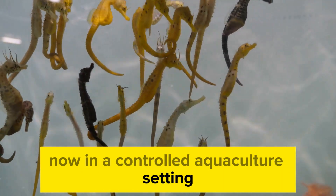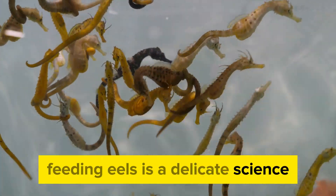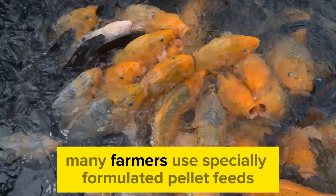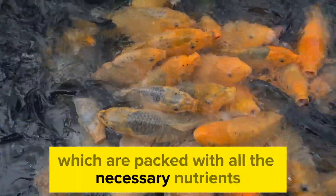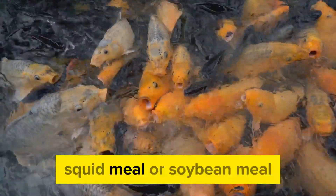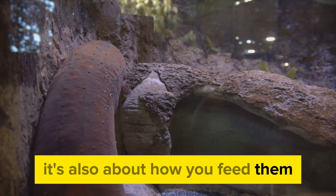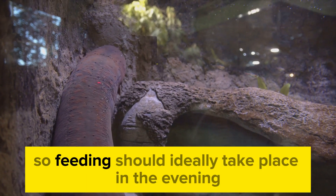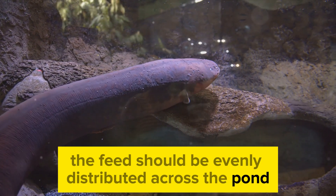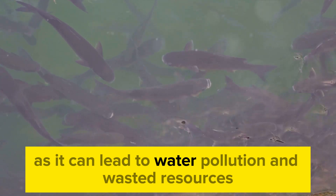Now, in a controlled aquaculture setting, eel farmers can't just toss in a handful of bugs and call it a day. Feeding eels is a delicate science, requiring a balance of proteins, fats, and carbohydrates to ensure optimal growth and health. Many farmers use specially formulated pellet feeds packed with all the necessary nutrients. These pellets are typically high in protein, derived from sources like fish meal, squid meal, or soybean meal. Eels are nocturnal creatures, so feeding should ideally take place in the evening or at night. The feed should be evenly distributed across the pond, allowing all eels an equal chance to eat, and overfeeding should be avoided as it can lead to water pollution and wasted resources.